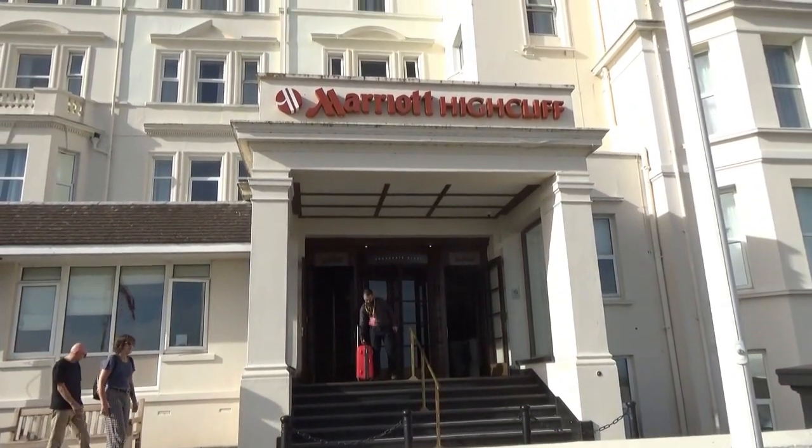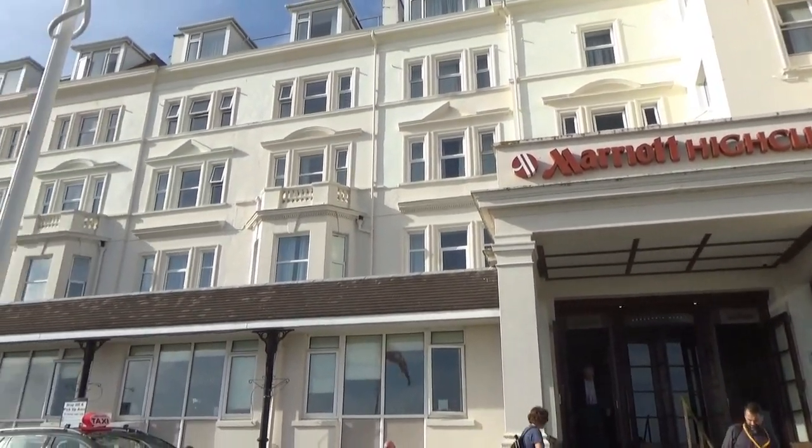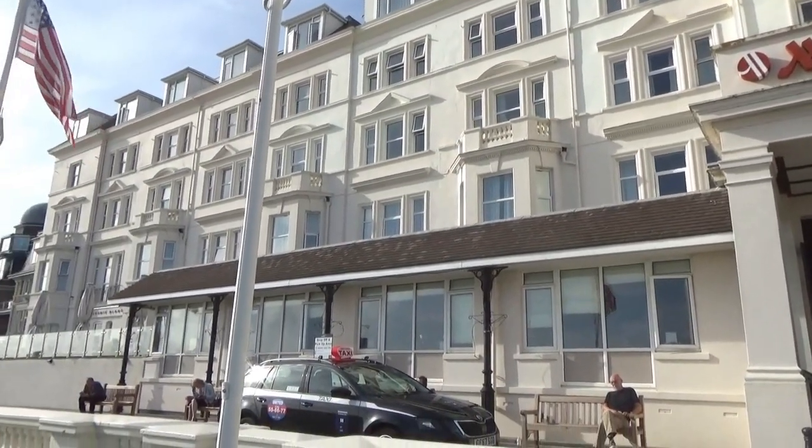This is our home for the next four days. This is the Marriott Highcliffe Hotel in Bournemouth. I'm paying £209 a night, so four nights here. I don't regard that as cheap, so I've got higher standards than I expect a hotel like this to come up to. The first thing to notice is that I've actually not been put in the main building — I've been put in a separate building over on the other side of the courtyard.